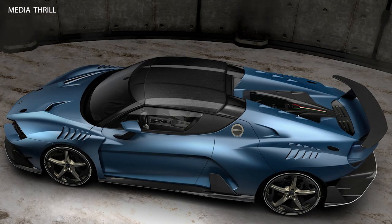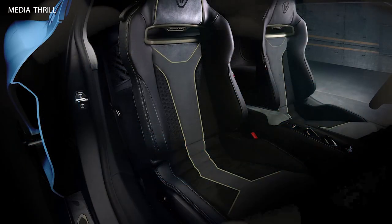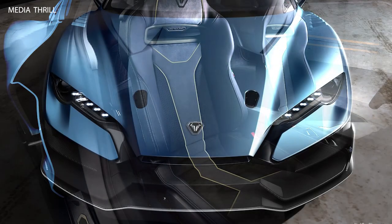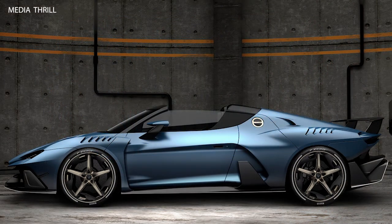Performance: The car is capable of accelerating from 0 to 100 km/h (0–62 mph) in just 3.2 seconds and has a top speed of around 325 km/h (202 mph).